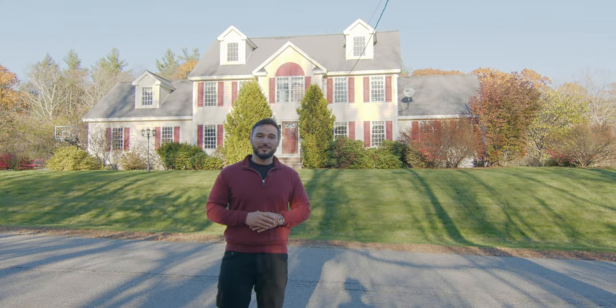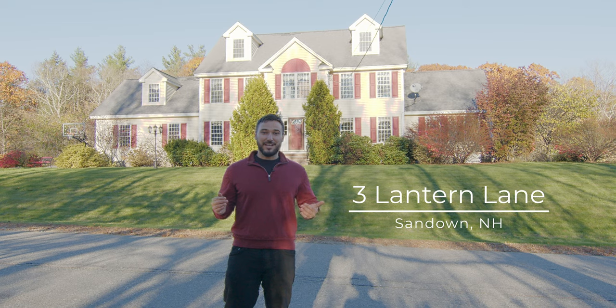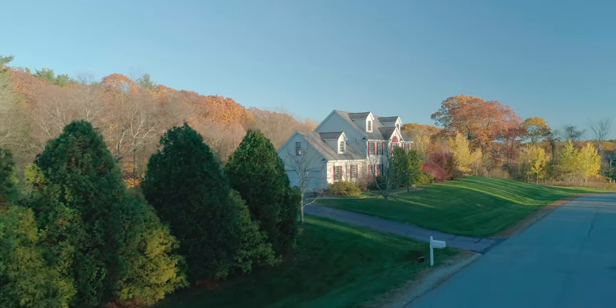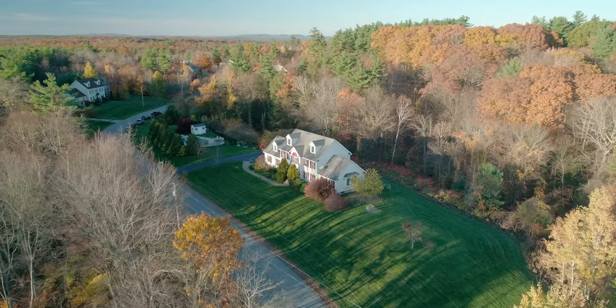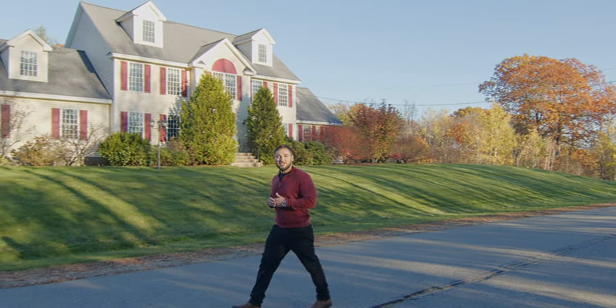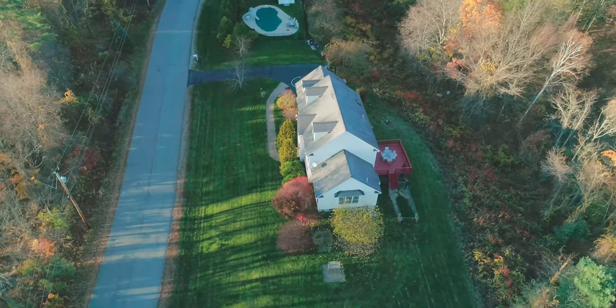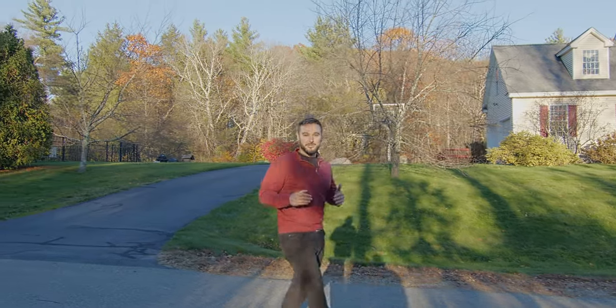Hi, I'm Tony Graves with RE-MAX Synergy, and welcome to 3 Lantern Lane here in Lantern Estates in Sandown, New Hampshire. This incredible home is situated on a 2.6-acre corner lot and was one of the first properties built in this Lantern Estates subdivision.